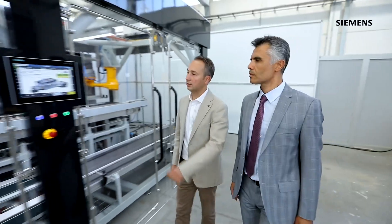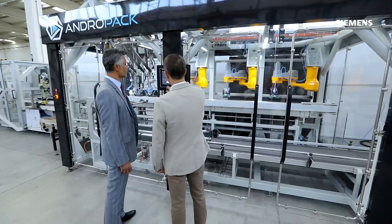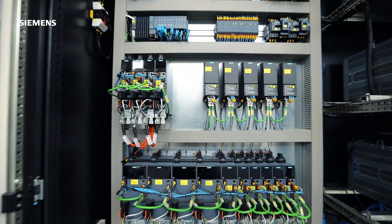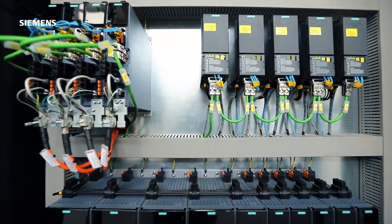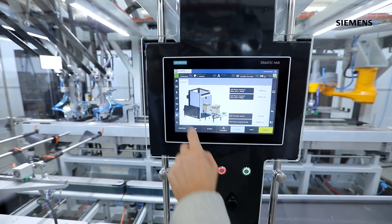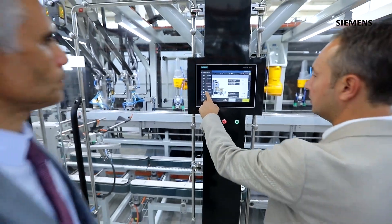Siemens is a globally trusted company with proven success and offers a high technology product portfolio, extensive technical expertise and global service network. Siemens gave us very beneficial support with their engineering capabilities during the design and commissioning phase of our machines, and the strength of Siemens and Andropak's end-of-line packaging machinery expertise led to a successful collaboration.